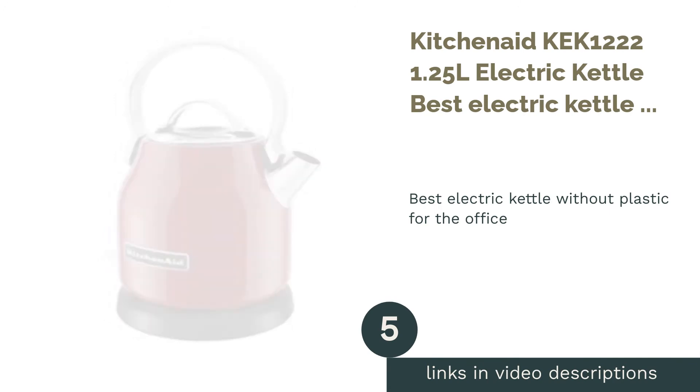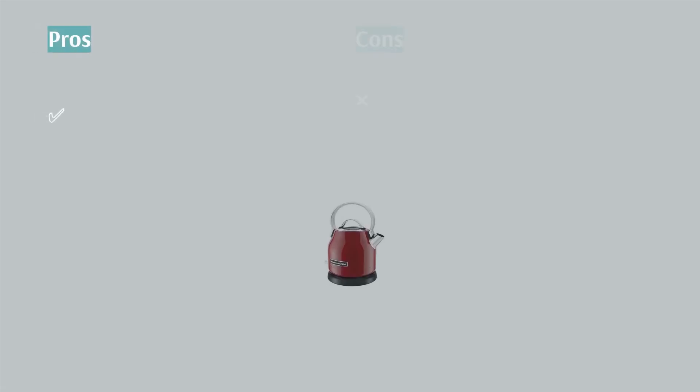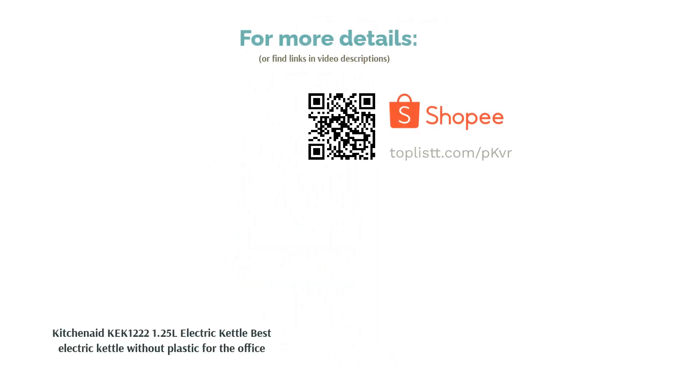The next product is the KitchenAid Keck 1222 1.25 Litres Electric Kettle, best electric kettle without plastic for the office. It is sturdy and easy to use, and you can use it to boil water multiple times without overpowering it. Furthermore, it has no plastic, so it doesn't give you that weird taste. Moreover, it eliminates the chances of plastic burning accidents if you were to overuse it.